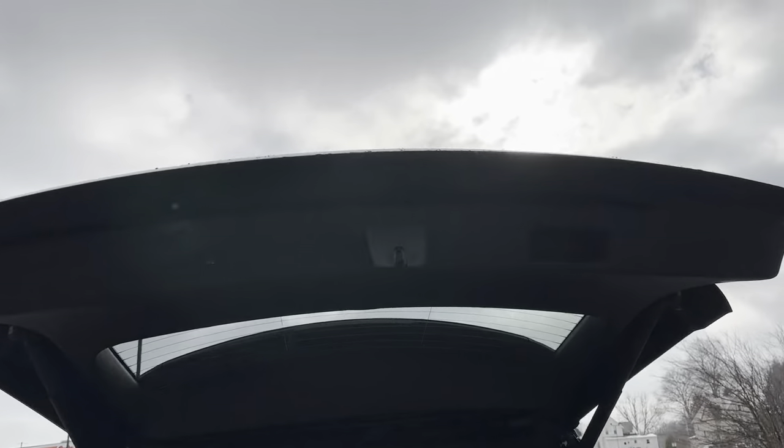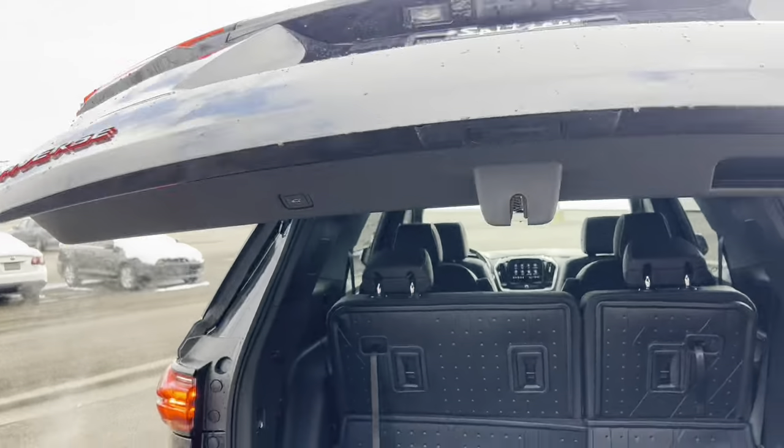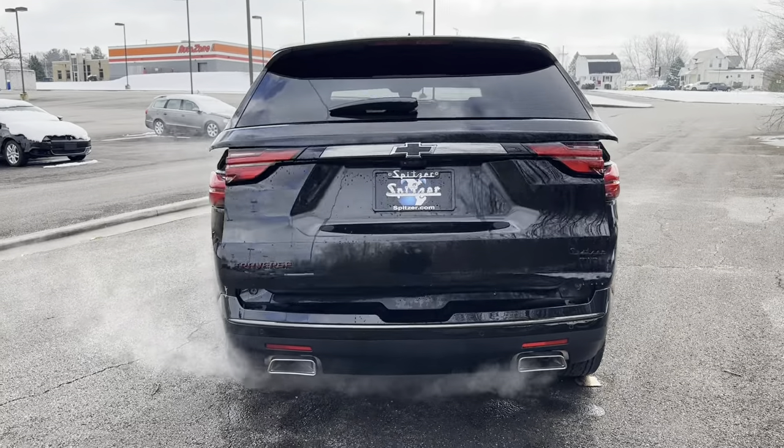To close the tailgate, you push this button — you'll hear the beeping, your lights will flash, and it will come down.